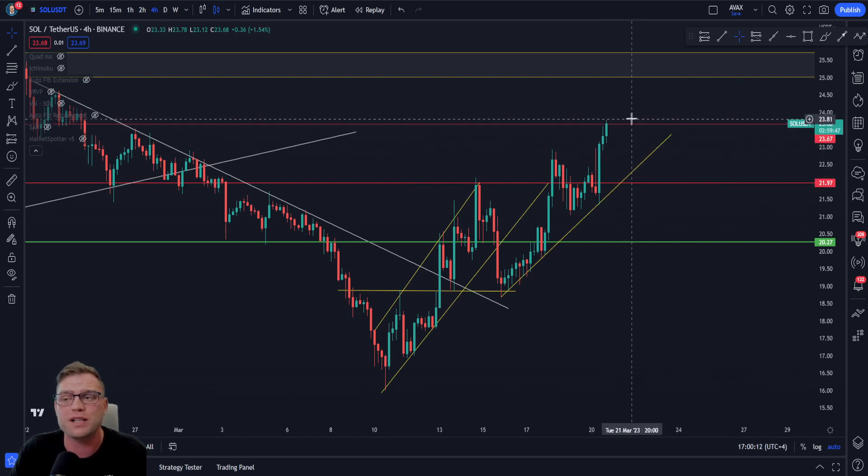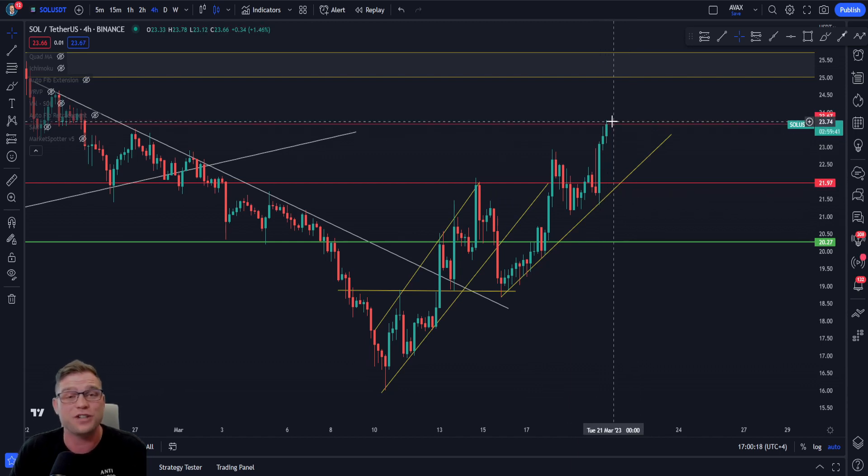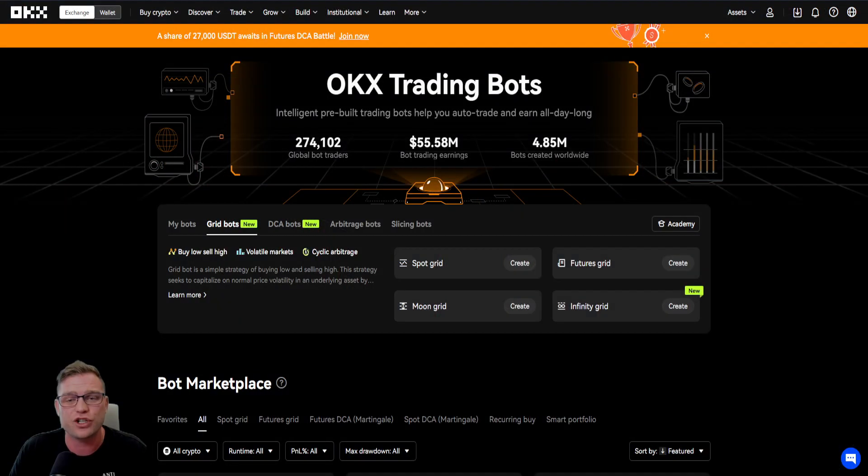Should we bust above this resistance, I would expect some consolidation due to the absolute blow-off we've had recently. If you are interested in trading the Solana price or trading bots using the SOL/USDT pair, you can do that with OKX Exchange. Use my referral link below to earn up to $10,000 in USDT and a discount on trading fees. Go ahead and trade with the best - that's OKX Exchange.